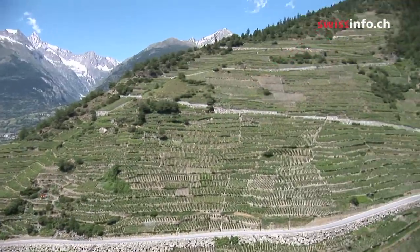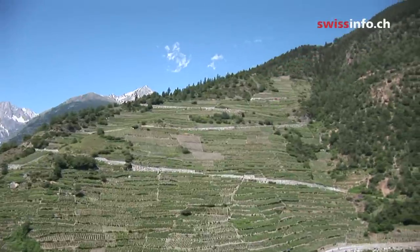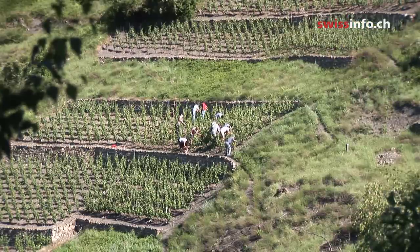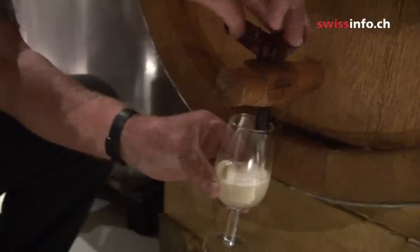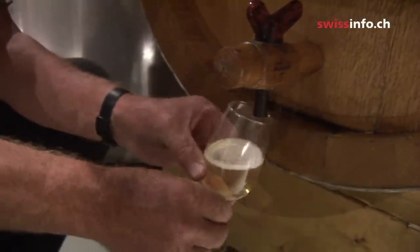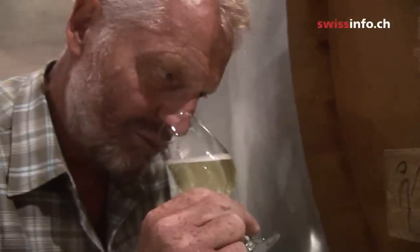This is the highest vineyard in Europe, rising to 1,150 metres above sea level. Its grapes are used to make the award-winning Haider wine. These are a type of small, low-yielding grapes, but with a high sugar content.